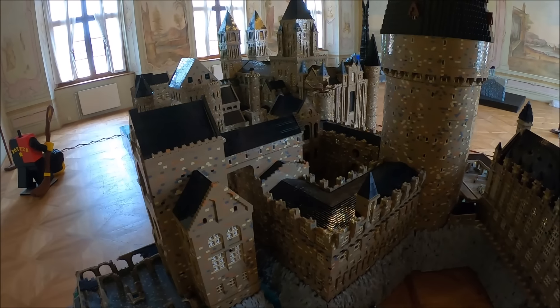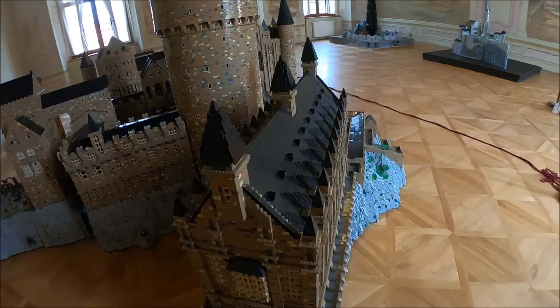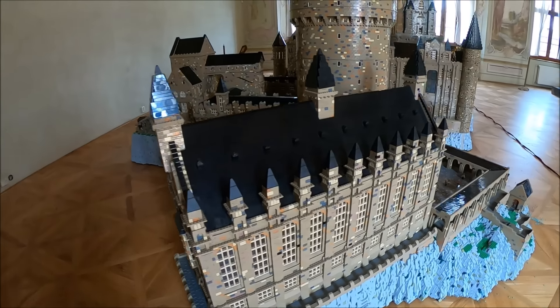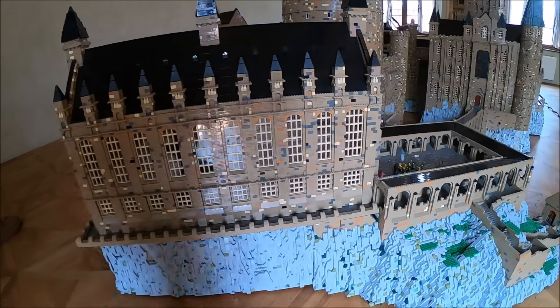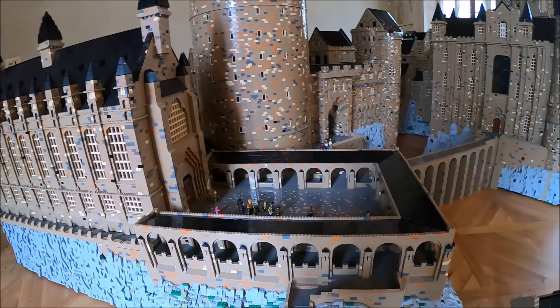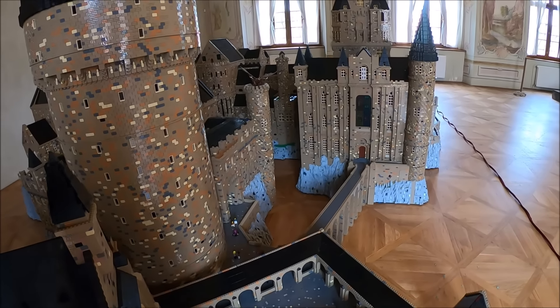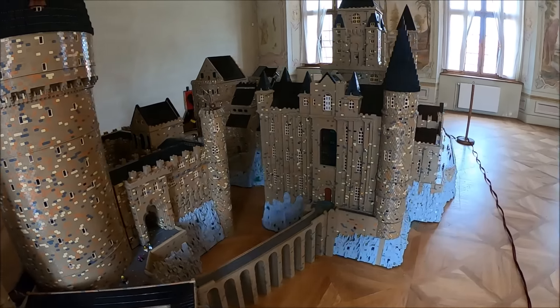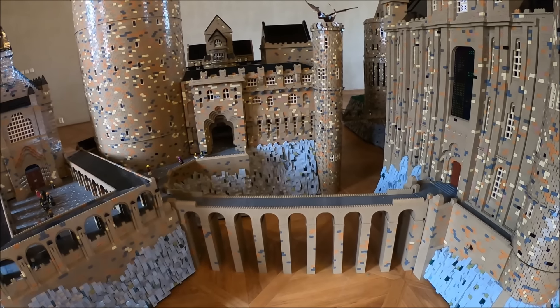I'm not sure how accurate it is to the movie, but the size is what matters. This I believe is the Great Hall — you cannot take a look inside because it's just the exteriors. The interiors would take just too much time. This bridge here is made to sit on, I believe — I do have some pictures to prove it.